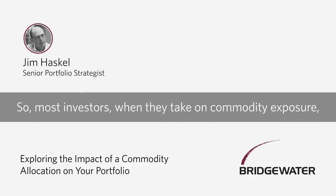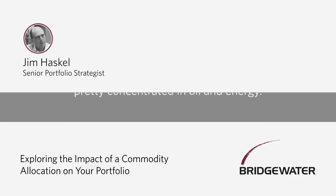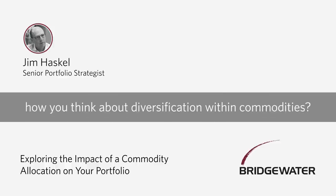Most investors, when they take on commodity exposure via indices, the biggest of which are pretty concentrated in oil and energy — so Karen, can you talk a little bit about how you think about diversification within commodities?